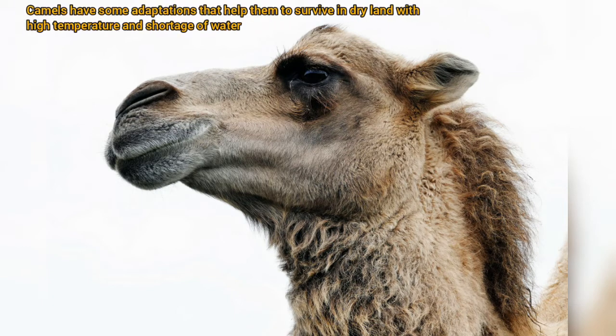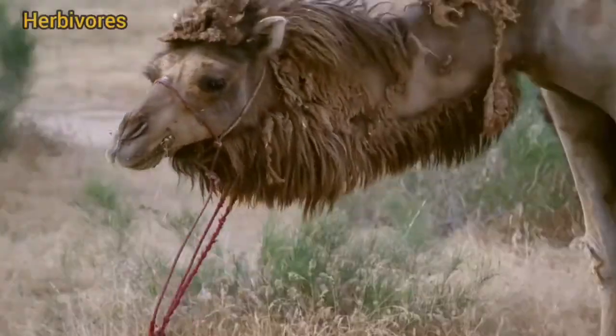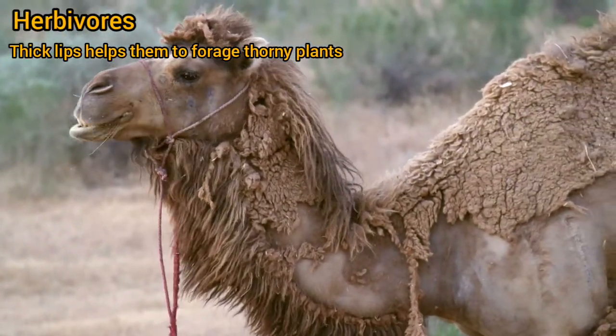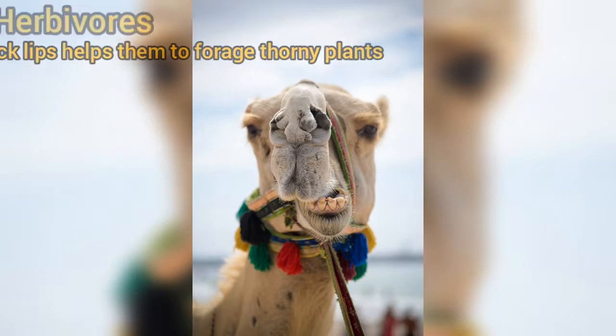Camels have some adaptations that help them survive in dry land with high temperatures and shortage of water. Camels are herbivores, and they have thick lips which help them to forage thorny plants.